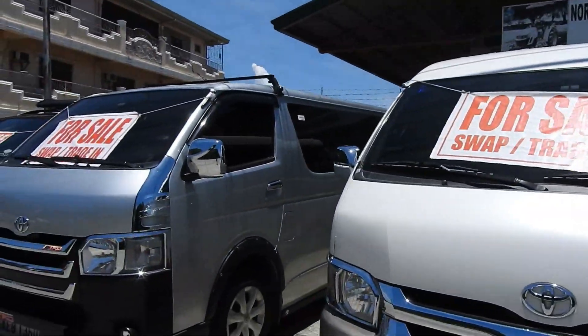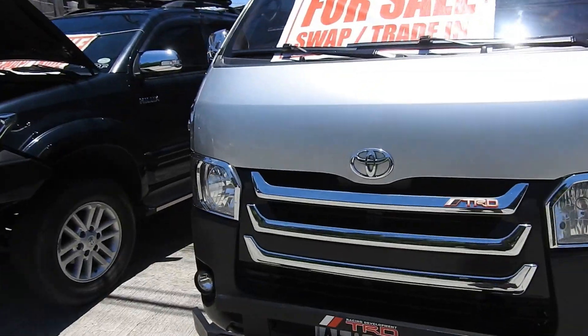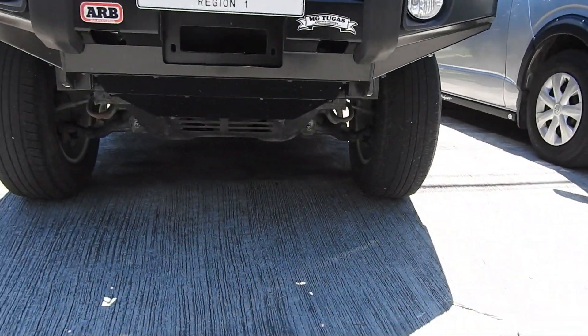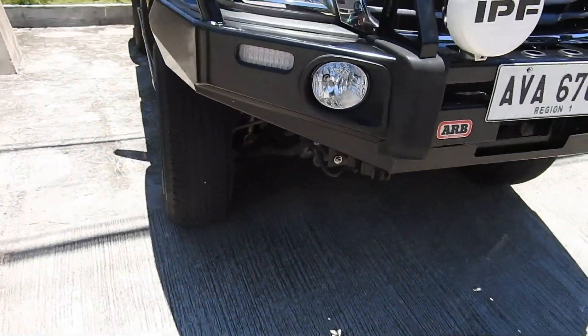PM nyo si Kuya. Ibalalagay ko sa description nyong number. Bahala na kayo mag-usap sa kanya, kasi hindi available yung presyo dito.